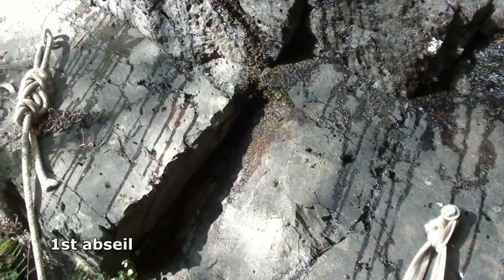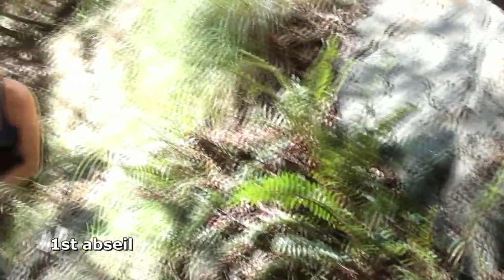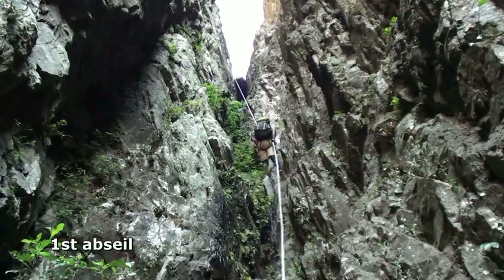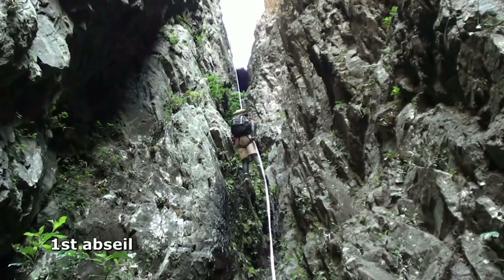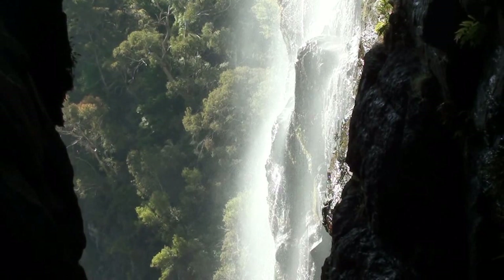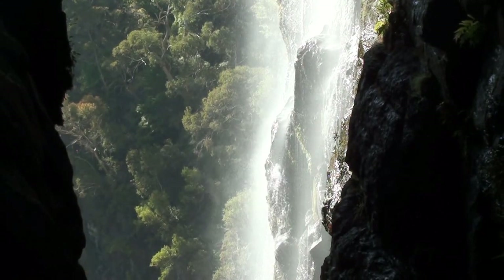Two bolts at the top of the slot. I've cleaned as much of the rubbish off the end as I can. The first abseil into the slot is about 50 metres down to the base of a loose scree gully, still a fair way from the falls. Helmets are mandatory.